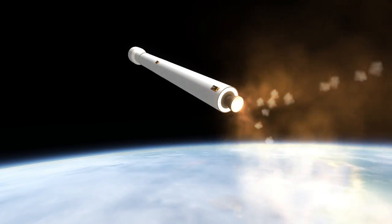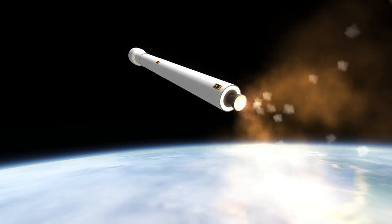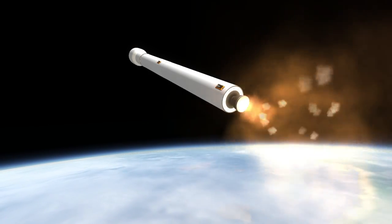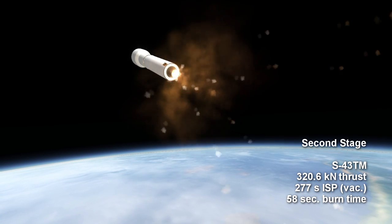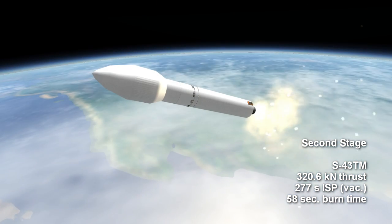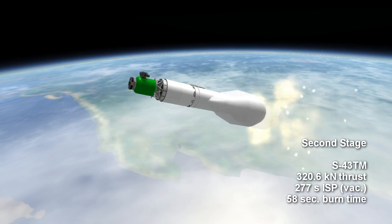The core S-43 TM SOD motor is not lit on the ground, but ignited prior to booster separation. It delivers 320.6 kN of thrust with a vacuum ISP of 277 seconds and lasts for 58 seconds.